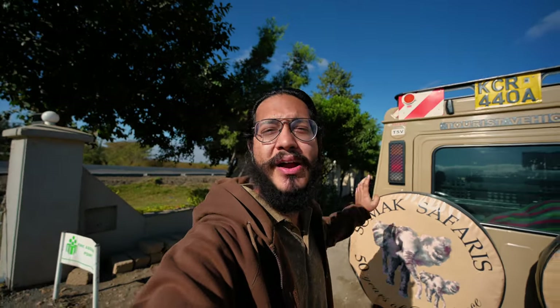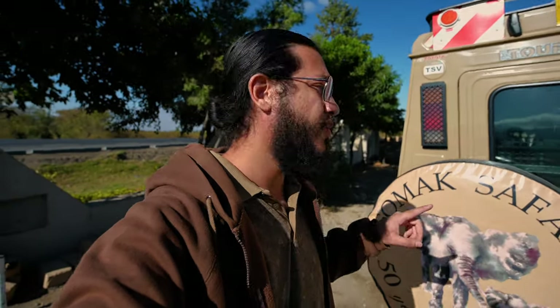Today we're traveling to the Masai Mara and we're actually going to be traveling by road. It's one of the ways you can save money while traveling to the Mara — you can choose to go with a four-wheel drive or a van, so we're going with a four-wheel drive thanks to SOMAC Safaris.